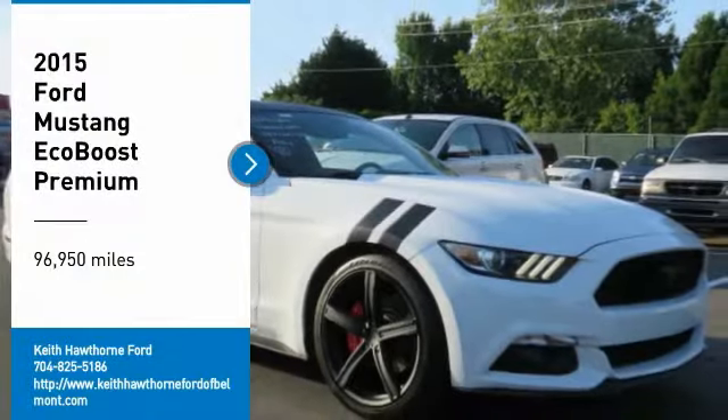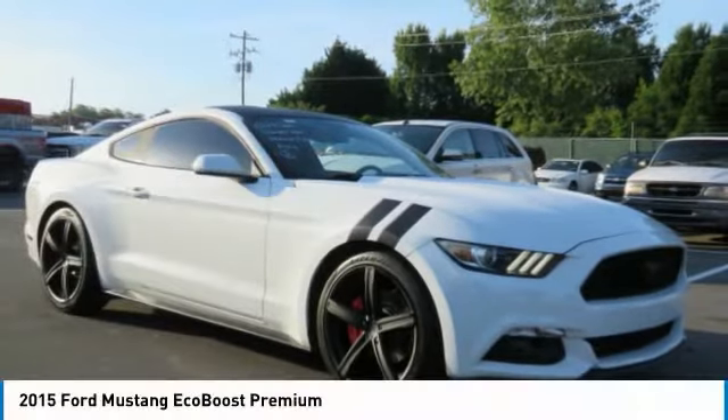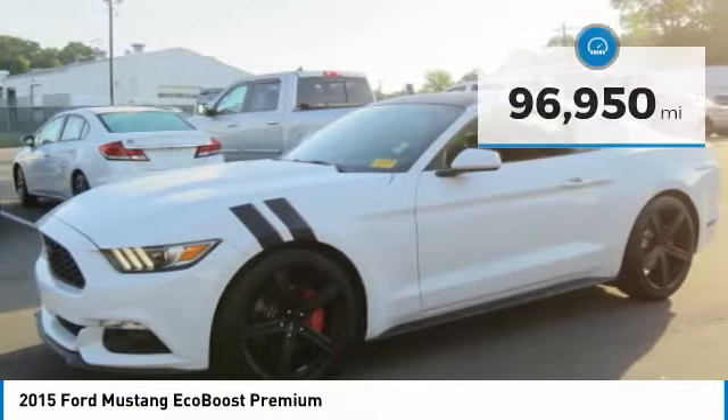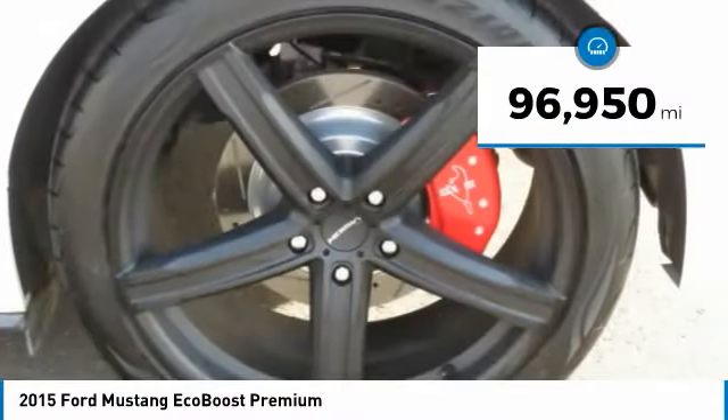Make a great choice today with a 2015 Mustang. The Mustang is race worthy and ready for the track. This vehicle has less than 100,000 miles.